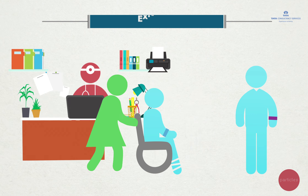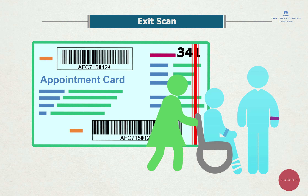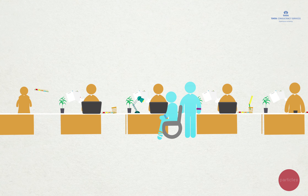Post consultation, patients are guided to an exit scan by a patient care coordinator, who then guides them to the last and final step.